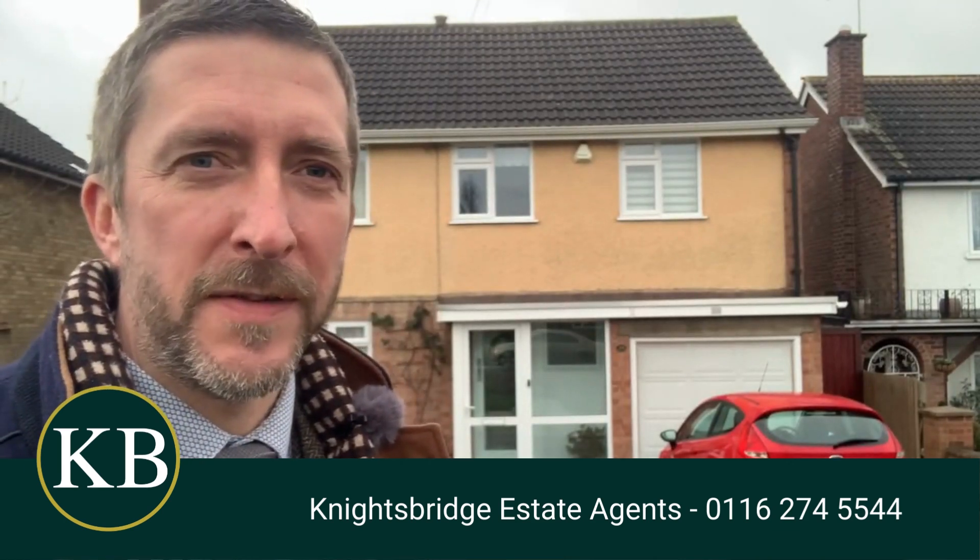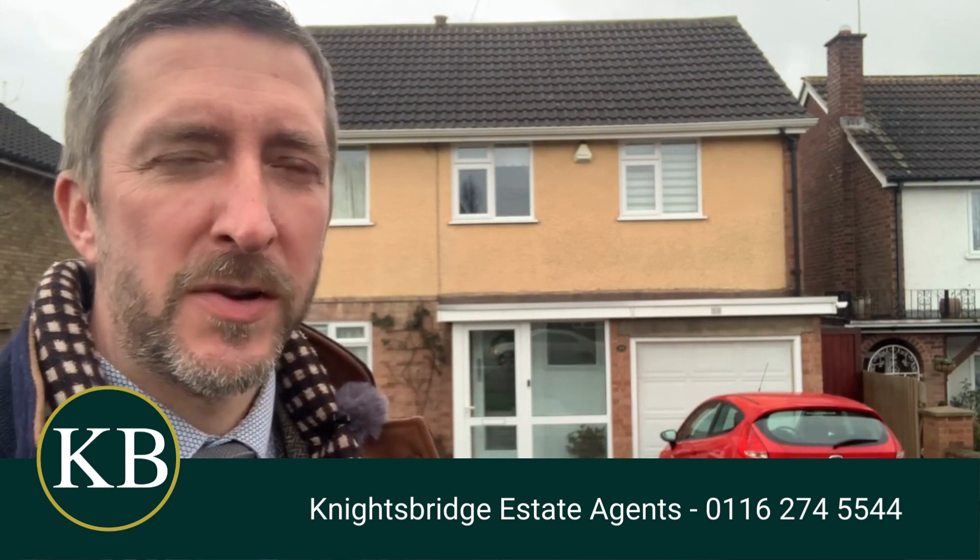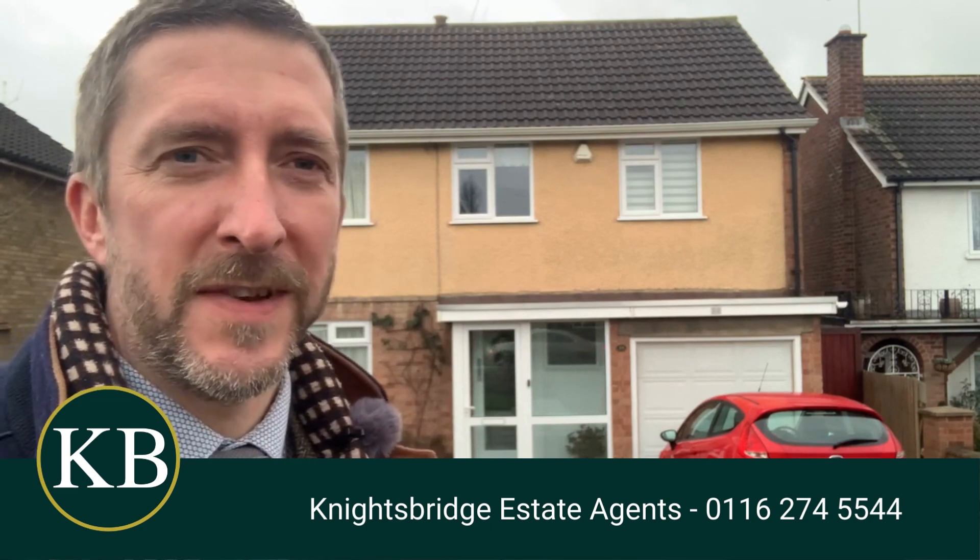Hello and welcome to Wakeley Road in Edvington. If you're a family looking for a really good sized house with a lovely back garden, come and have a look at this property behind me. It's got four large bedrooms, really good sized reception rooms, modern fitted kitchen and bathroom. Let's go and take a look at that back garden.